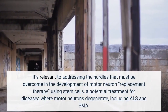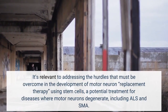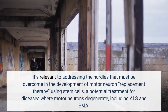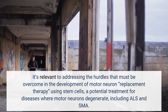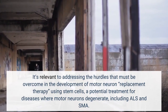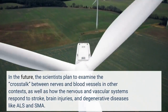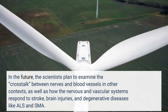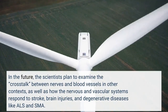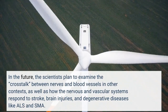It's relevant to addressing the hurdles that must be overcome in the development of motor neuron replacement therapy using stem cells, a potential treatment for diseases where motor neurons degenerate, including ALS and SMA. In the future, the scientists plan to examine the cross-talk between nerves and blood vessels in other contexts, as well as how the nervous and vascular systems respond to stroke, brain injuries, and degenerative diseases like ALS and SMA.